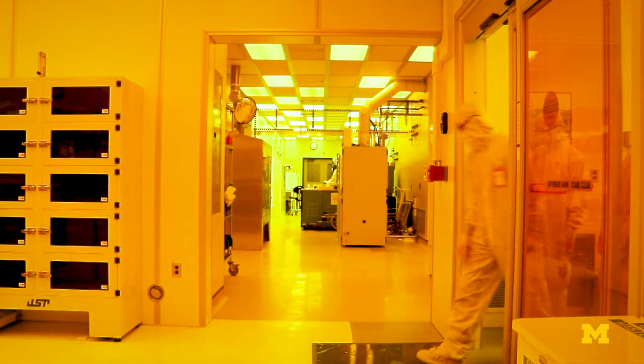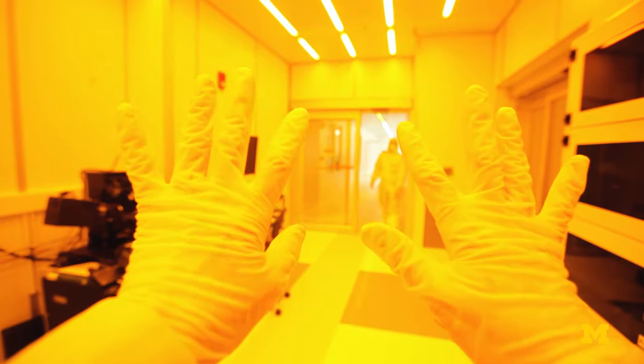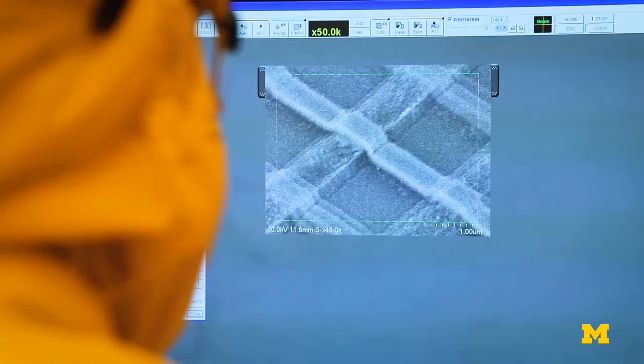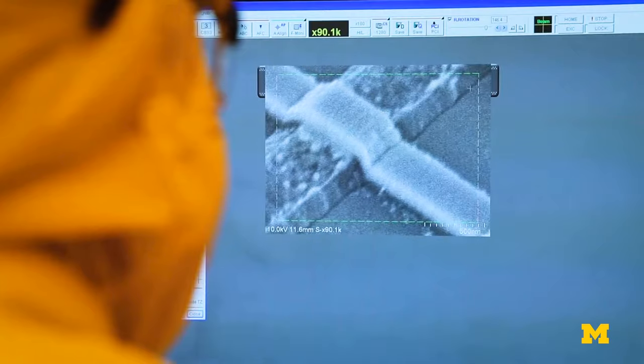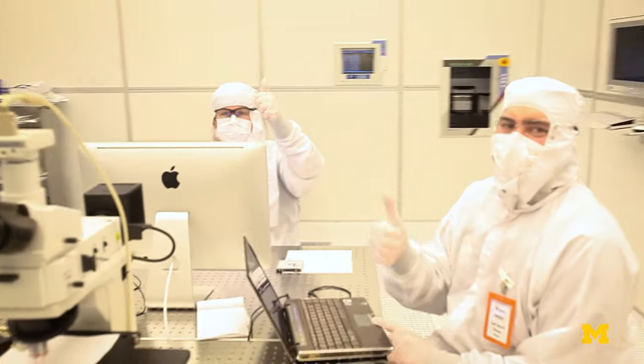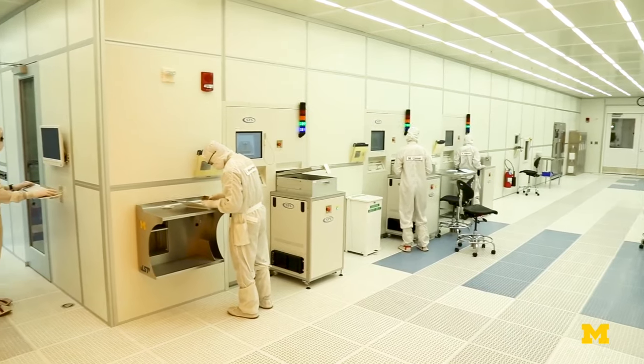We are now inside the Lurie Nanofabrication Facility, where our researchers work on the nanometer scale. If you're wondering, one nanometer is about the length that your fingernails will grow in one second. The LNF is here to provide our faculty and students access to advanced nanofabrication equipment.